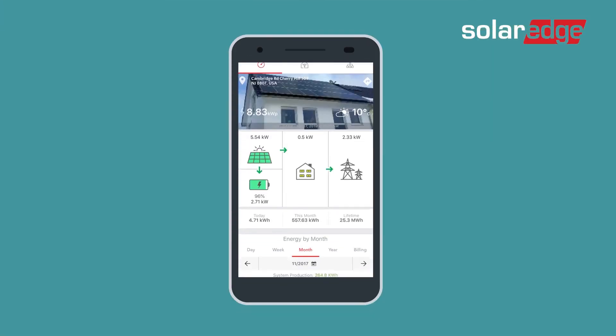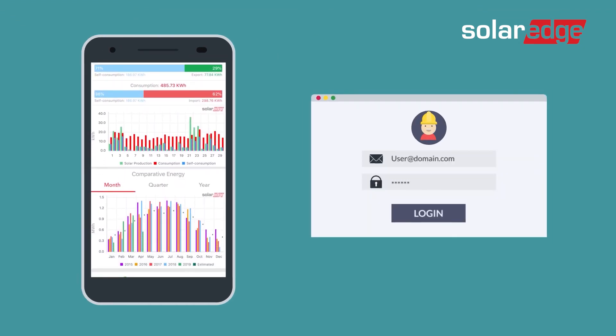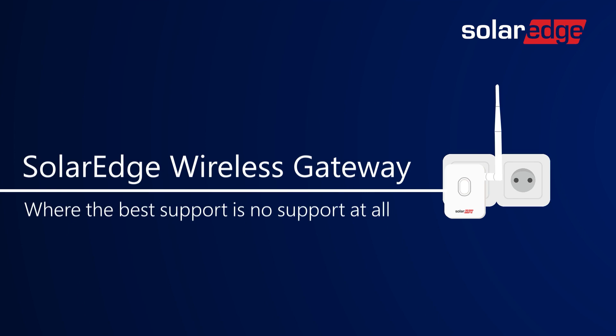Bottom line? SolarEdge system monitoring continues uninterrupted after every router password change. Install the Wireless Gateway and you'll discover that the best support is actually no support at all.